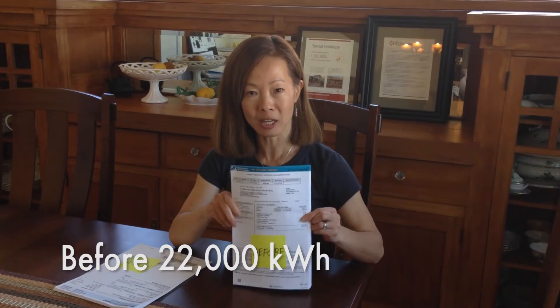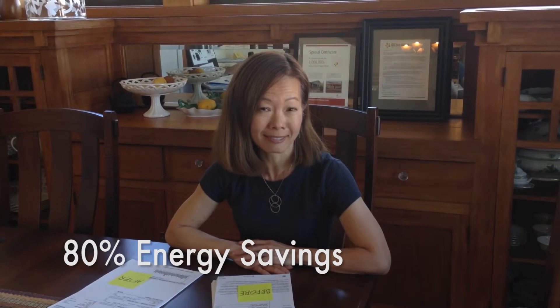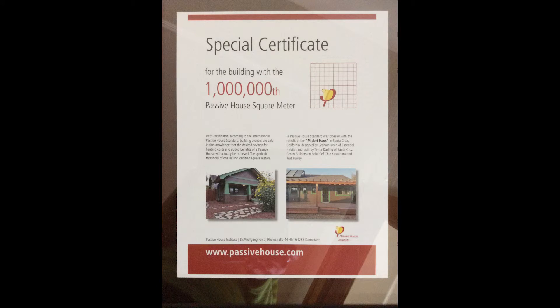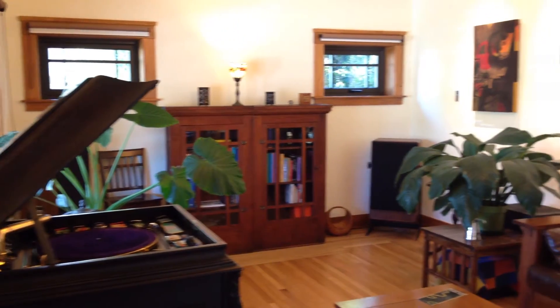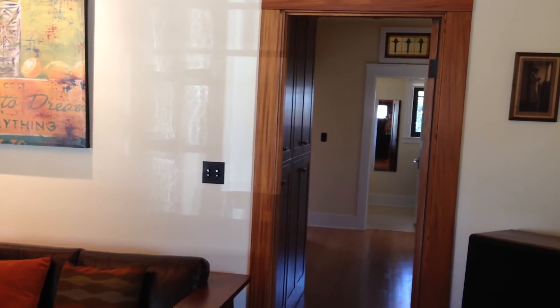We actually did use 80% less energy after the Passive House remodel. This is a 1922 bungalow, and we have energy statements from before the remodel and energy statements for a year after the remodel — the first year of living in this house. And that's 80% less.